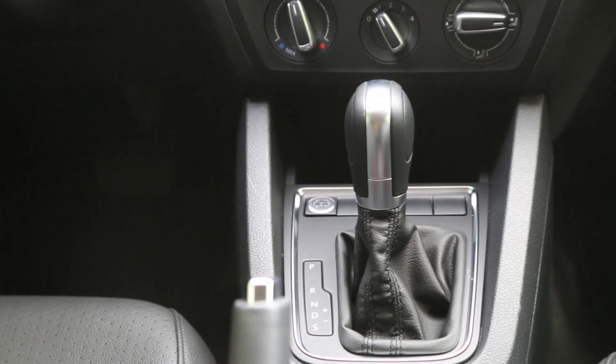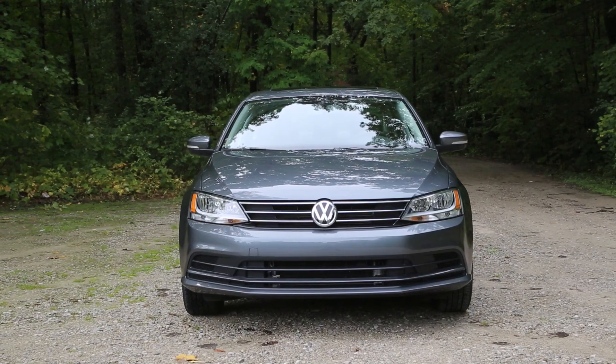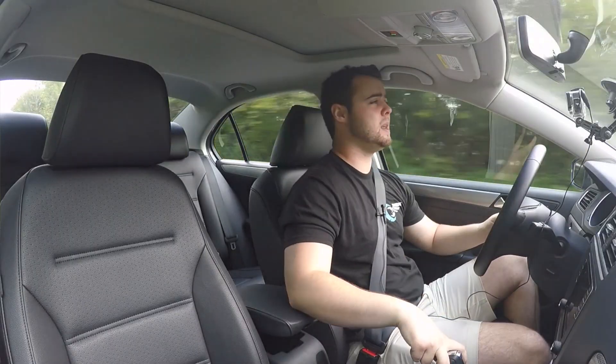There are two transmission options on the Jetta SE, which is the trim level we're doing today — a 6-speed automatic and a 5-speed manual. The top-of-the-line GLI trim has the option of a 6-speed DSG, which is a fantastic transmission, and also the option of a 6-speed manual.